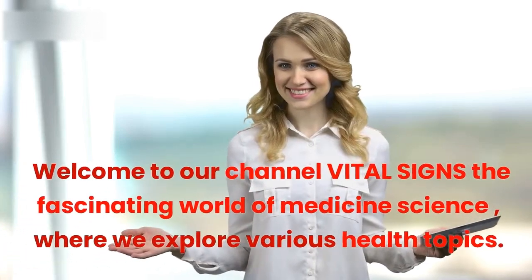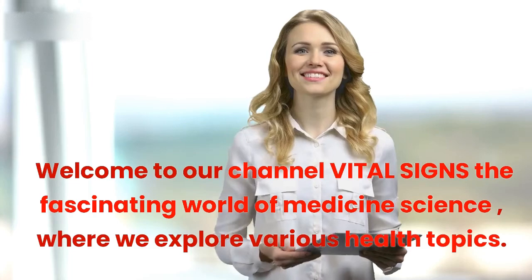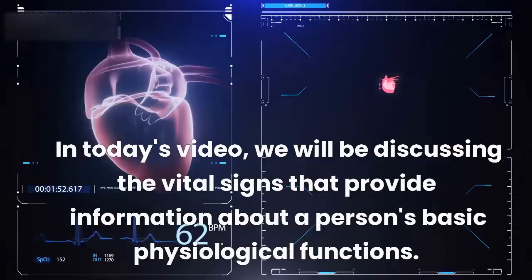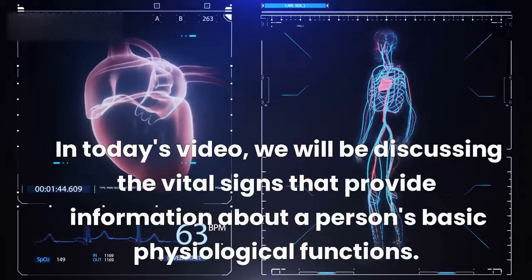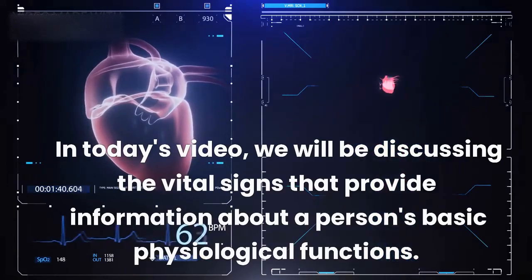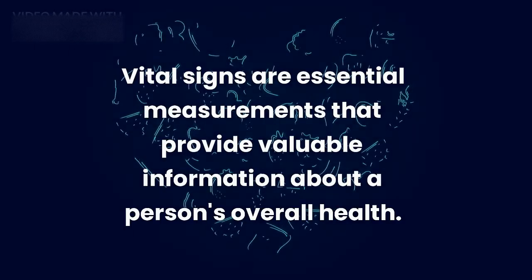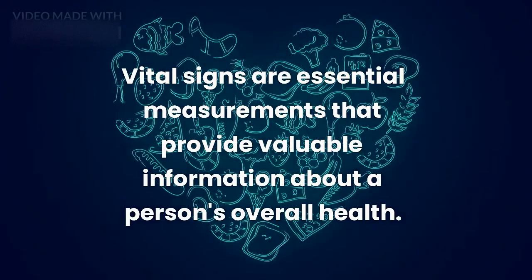Welcome to our channel Vital Signs: The Fascinating World of Medicine Science, where we explore various health topics. In today's video, we will be discussing the vital signs that provide information about a person's basic physiological functions. Vital signs are essential measurements that provide valuable information about a person's overall health.